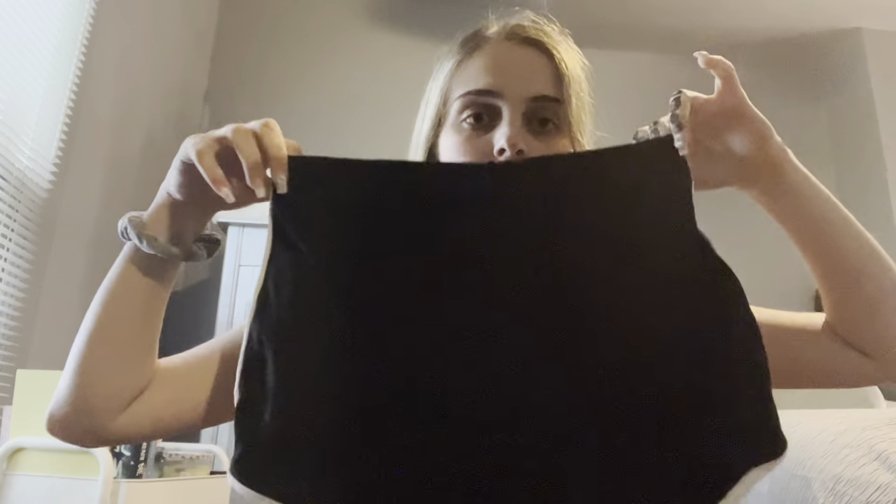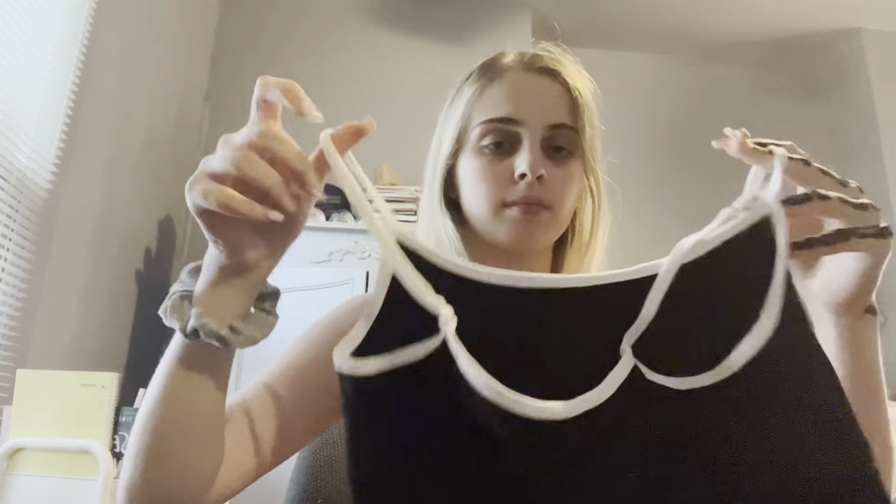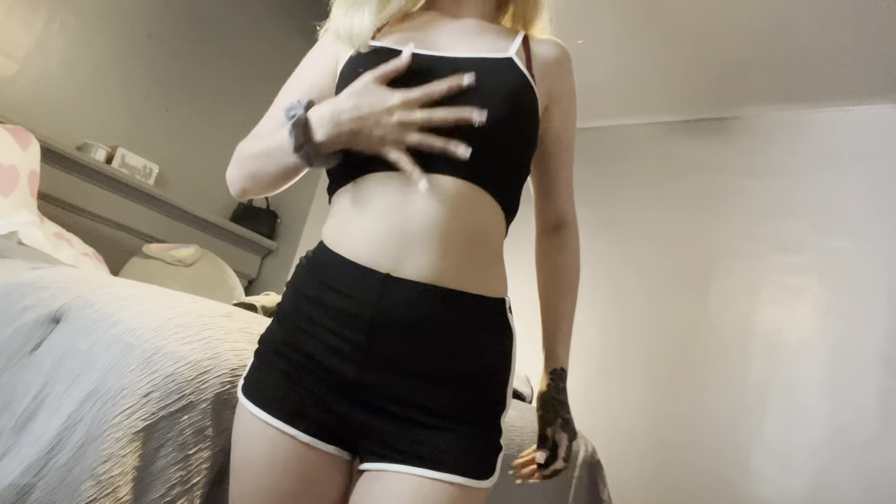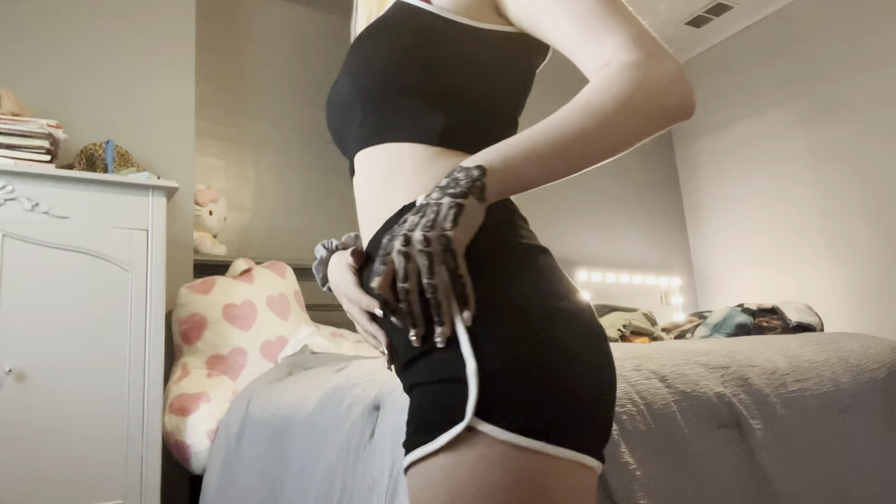Next up is this set I got — these are the shorts and this is the top. I'm about to try it on; I don't know what type of bra to wear with this but I'll figure it out. This is kind of cute and simple. I rate this set an 8 out of 10 — it's just real basic, nothing too crazy, just a little set.